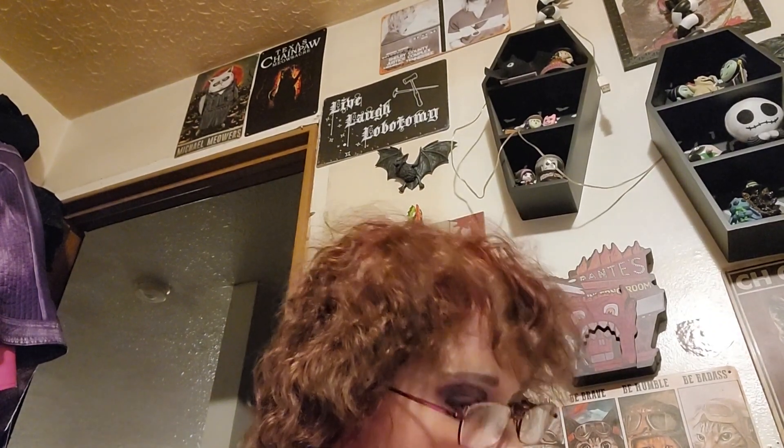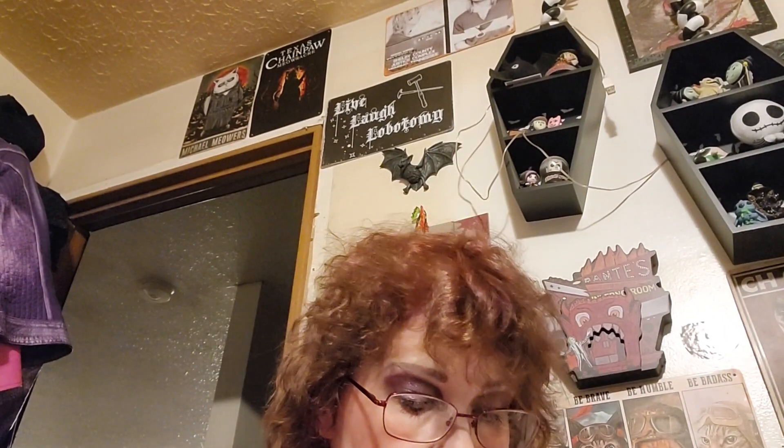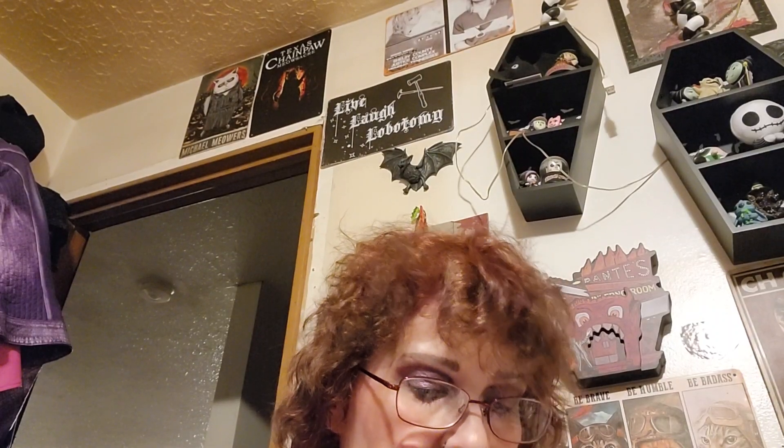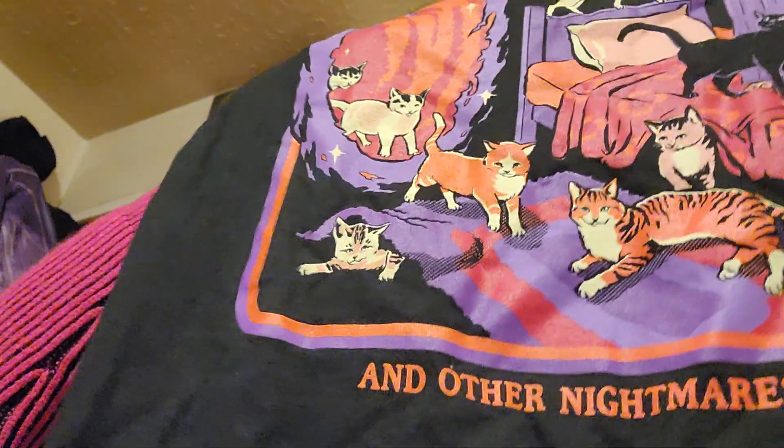These things I got from Spirit. Oh no — I have a tag on my sweater. I think I wore this and there's a tag hanging on my armpit — that's insane. Let me take the tag off so you can see the design. It is 'Portal to the Cat Dimension,' and other nightmares. I thought that was hilarious.